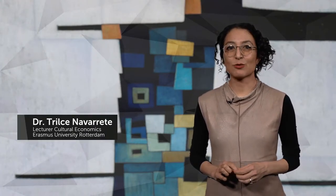Hi, welcome. I'm Teresa Navarrete and in this video we will apply various value dimensions to collections.